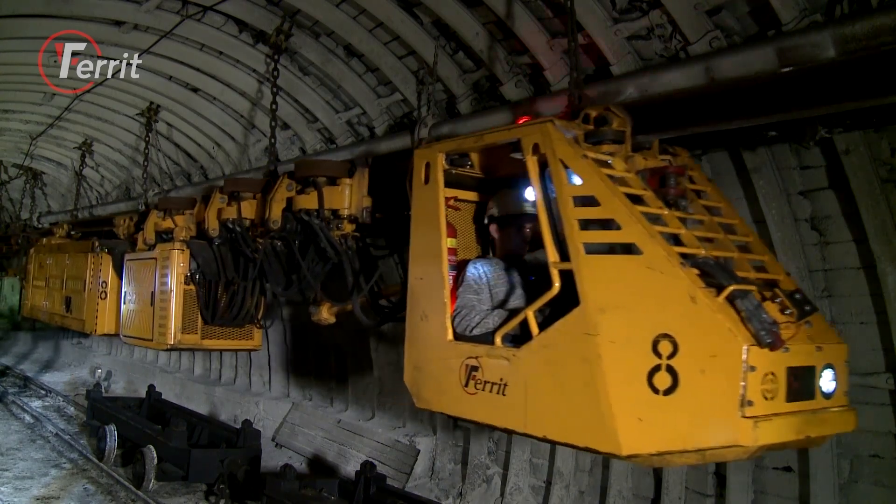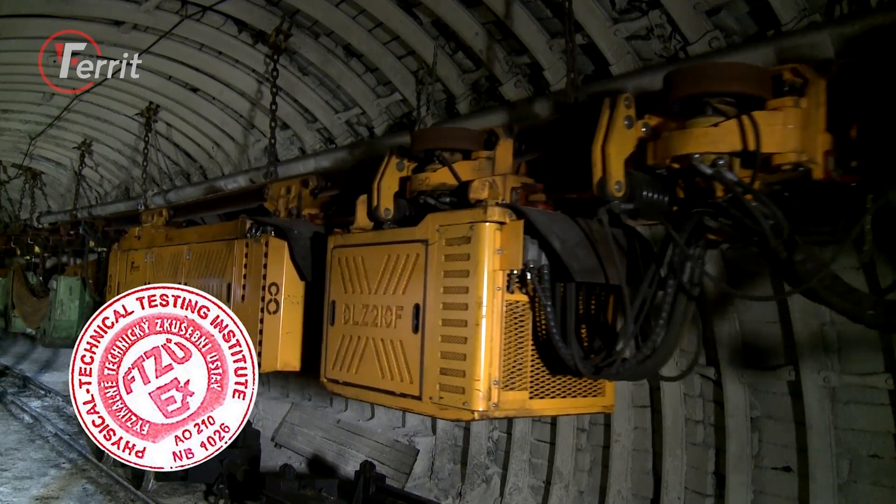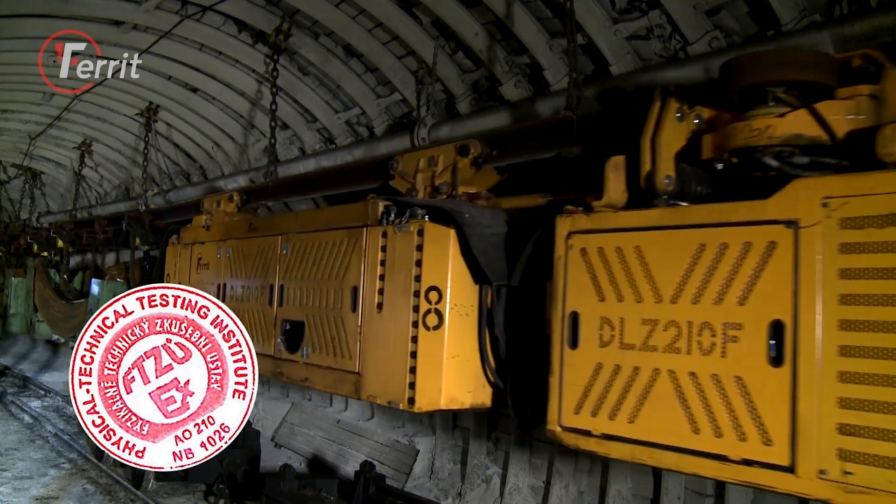This equipment is fully certified for use in environments with a risk of methane and coal dust explosion, according to valid EU legislation.